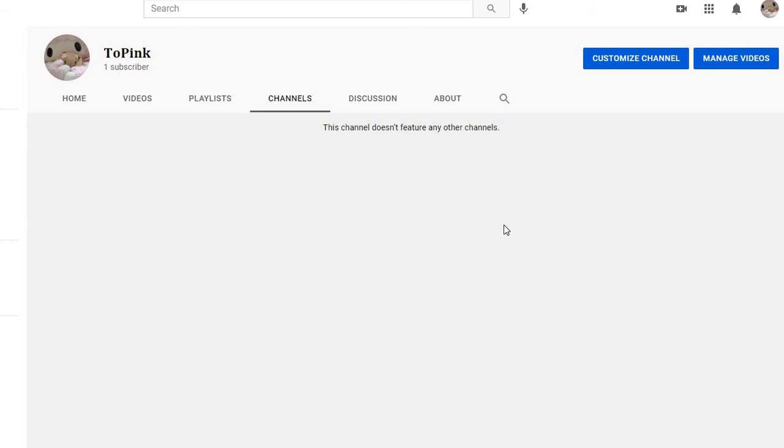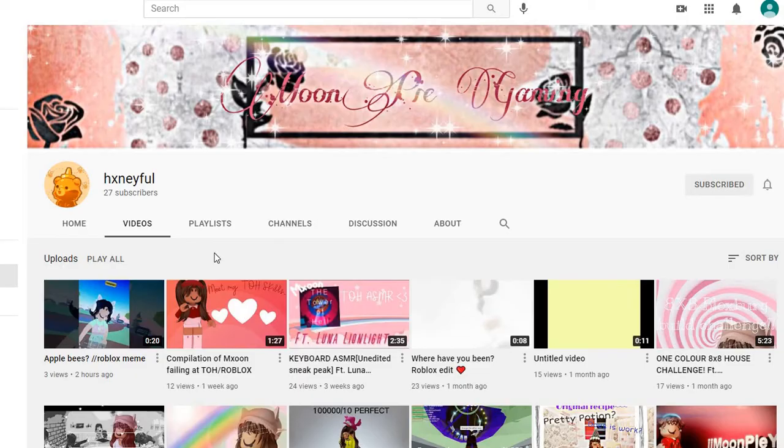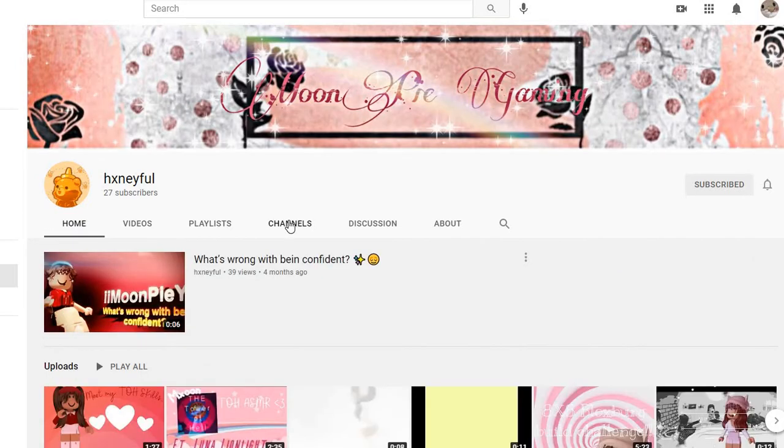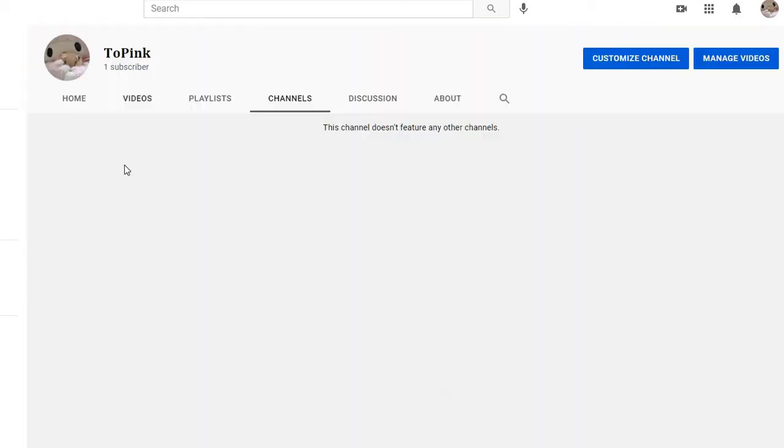Before the video starts, make sure you like, subscribe, and turn on post notifications so you know when we upload another epic video. Also make sure to go subscribe to Honey — her content is amazing and she puts a lot of hard work into it, so it would really help her out. Her channel link will be in the description, but if you don't feel like looking, just search her up.